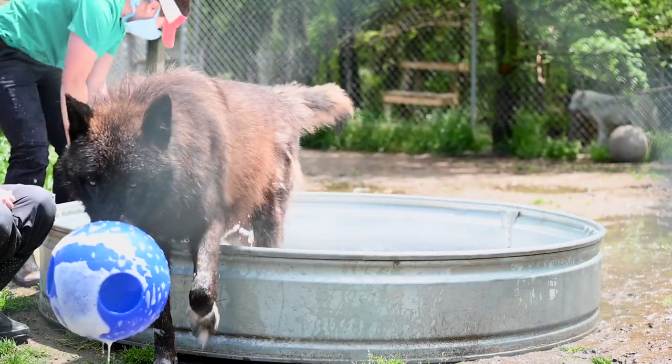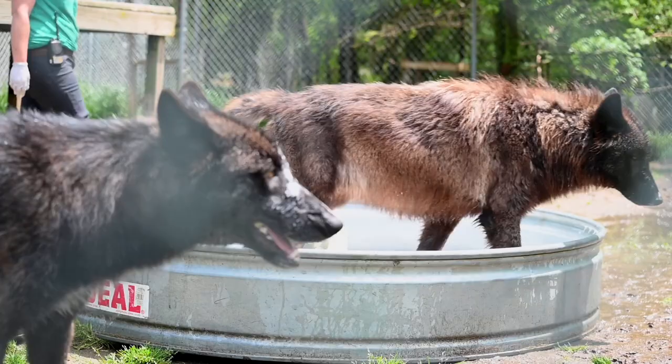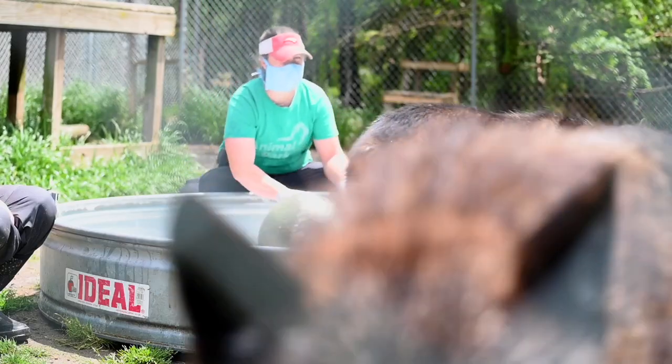By adding something as simple as bubbles, now they can't really see the bottom of the pool. It adds another texture, another smell, and just a general complexity to their environment. Something that they don't engage with every single day makes it so that it's a little bit more interesting when we do provide it for them.